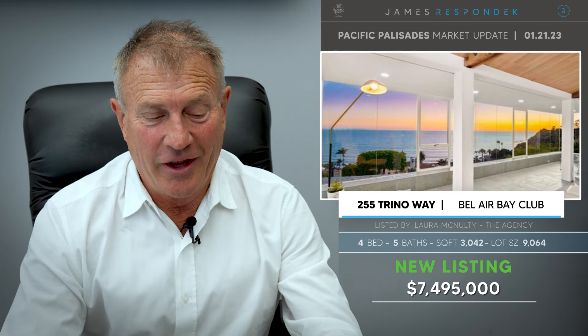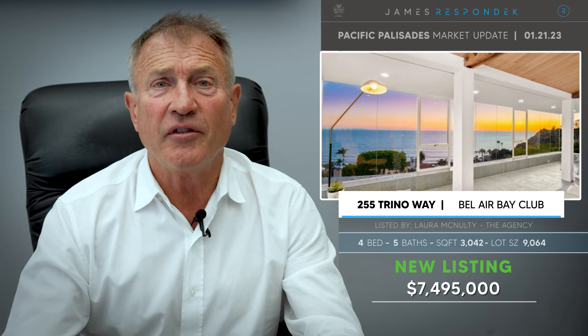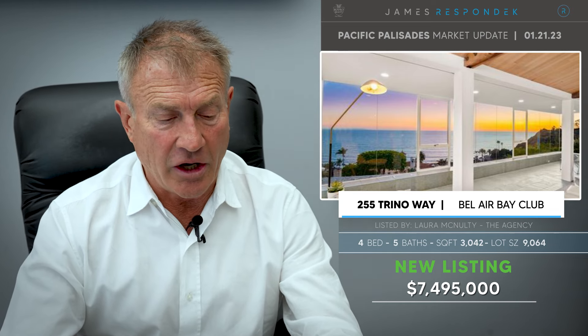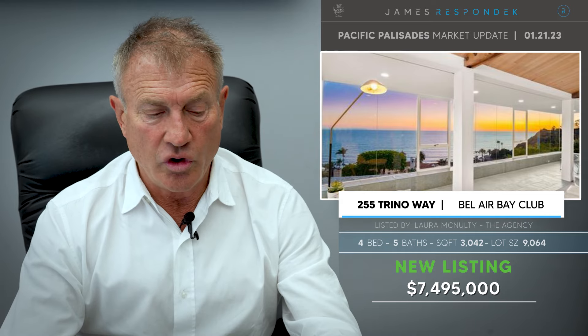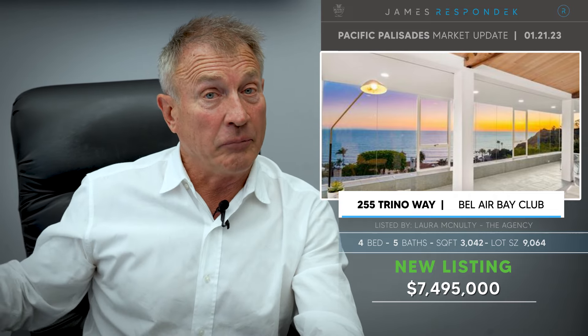Just listed in the Bel Air Bay Club — I love this location. It's an exclusive little enclave right above the Bel Air Bay Club. It's got big ocean views, Queen's Necklace views as well. It's a mid-century architectural, 3,000 square feet on a 9,000 square foot lot, listed for $7,500,000.